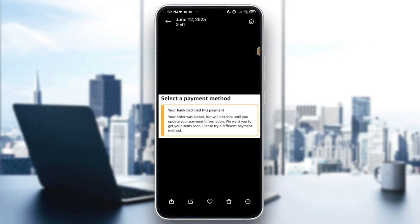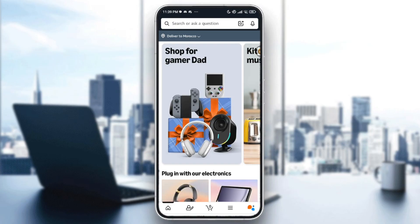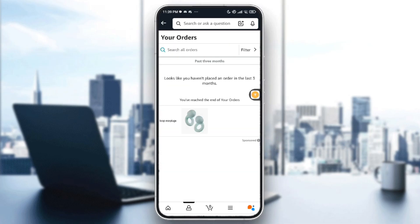First step, check the reason for the decline. Launch your app and head over, go all the way down into the three lines and tap on it. Go into your orders, and look for any order labeled with 'Payment Declined,' 'Payment Revision Needed,' or 'Problem with Order.' Tap the order to see details or fix the issue.